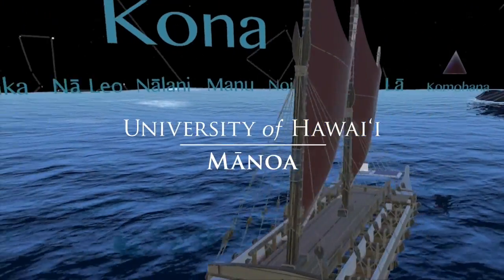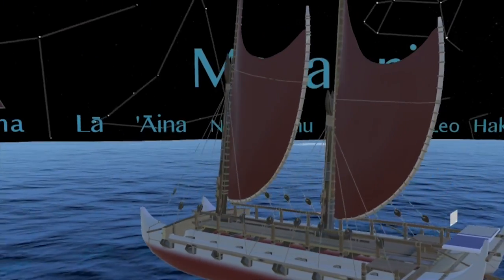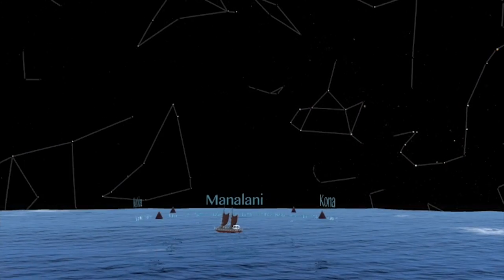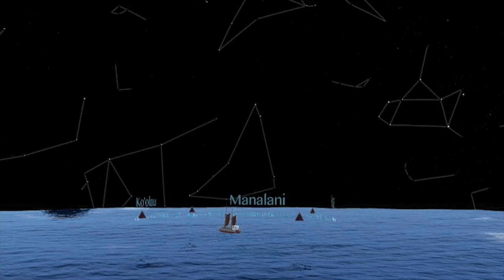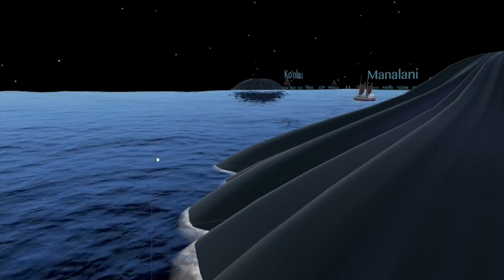Adventure awaits! It may soon be possible to sail on the Polynesian Voyaging Society canoe, Hokulea, view the stars and constellations at sea, and navigate using traditional wayfinding techniques, all from your home, thanks to virtual reality.